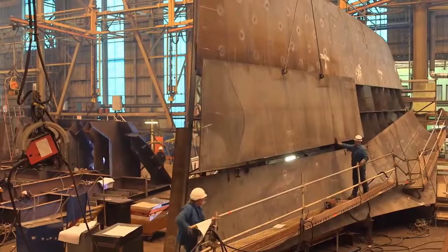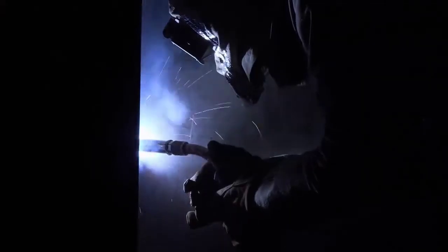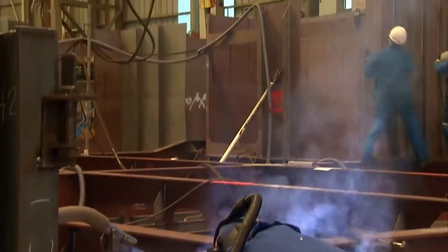The steel plates are all set in the same shapes. They can create a building structure. They are all set in the same shapes — this is the building of the ship.